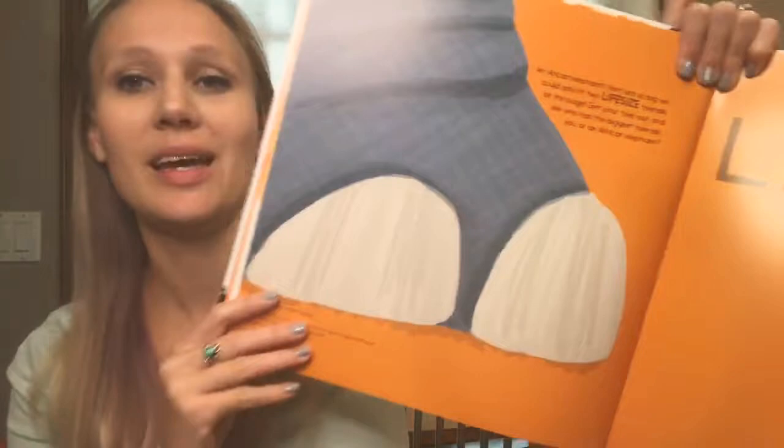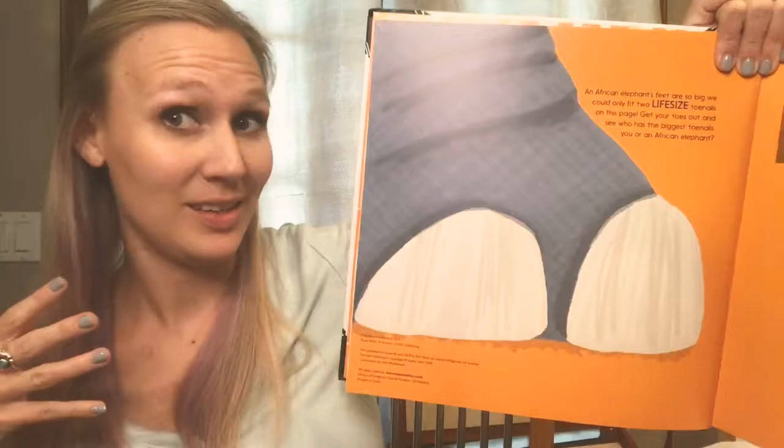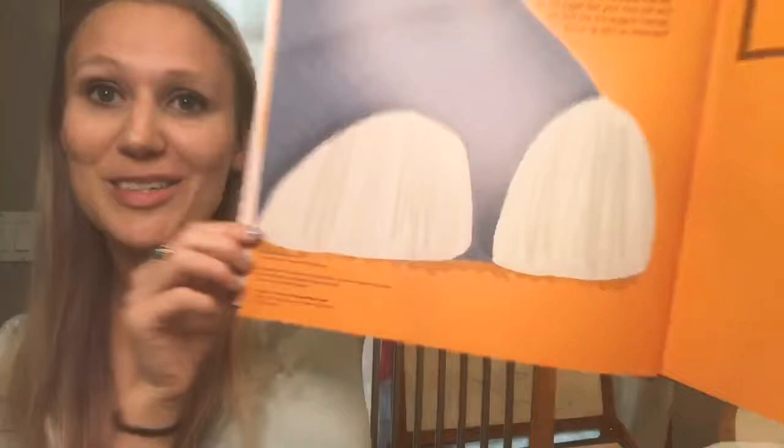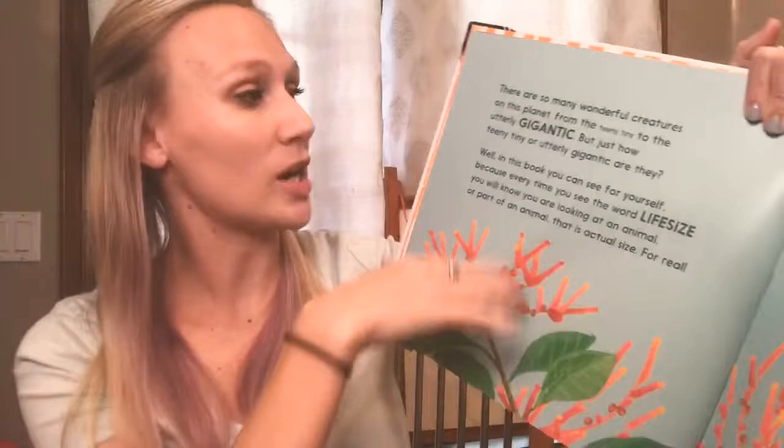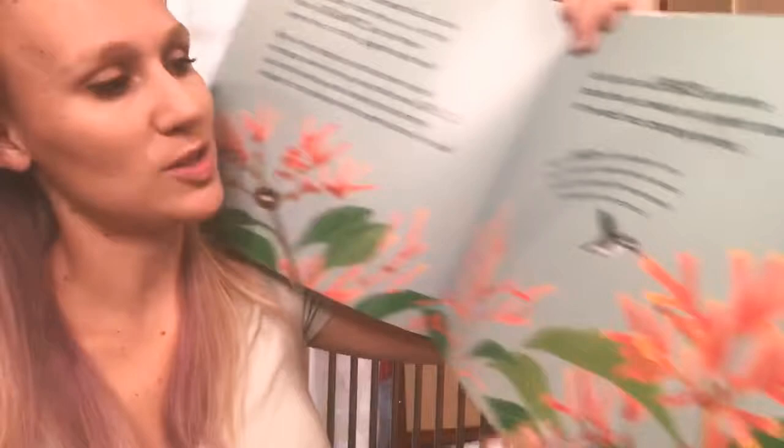I'm just gonna go through and share some of the awesome things inside Life-Size. Right here at the beginning, this is the actual size of an elephant's toenail — not the whole foot, that's too big, but this is the actual size of an elephant toenail. Your kids can put their little toes on there and compare with an elephant toenail.